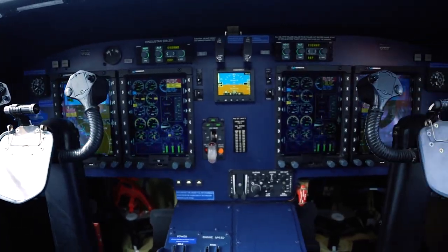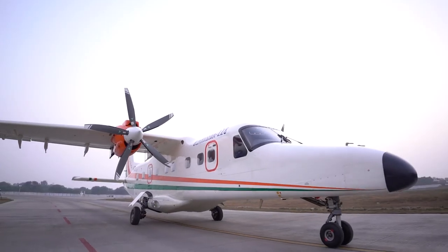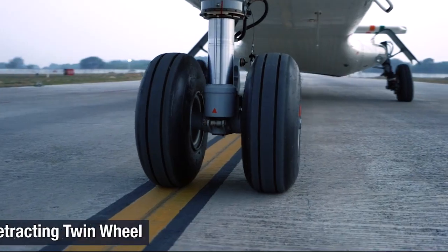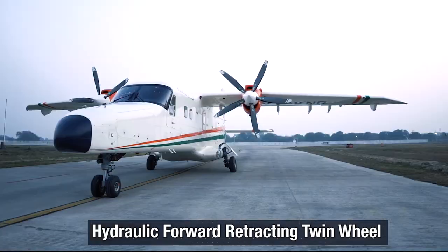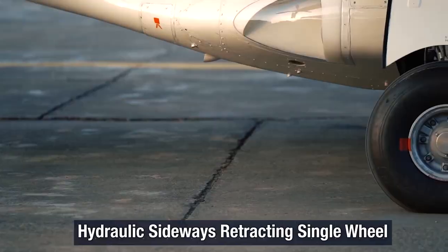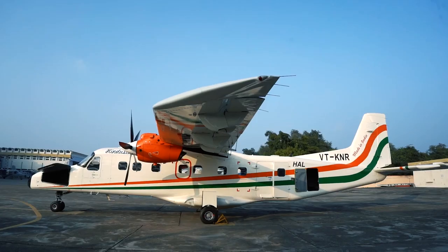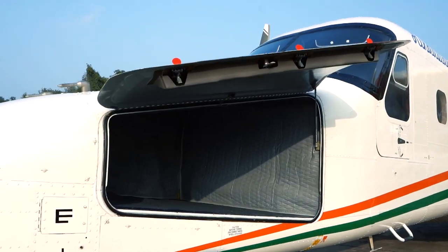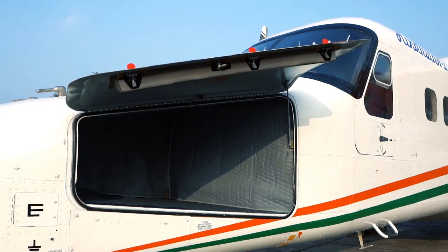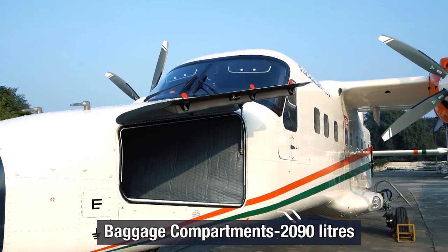From design to technology, HAL has made it a point to make Hindustan 228 a world-class aircraft. It has hydraulically operated landing gears with a forward retracting twin-wheel nose leg and sideways retracting single-wheel main legs. The Hindustan 228 aircraft features two baggage compartments — one at the forward and another at the rear — with a total volume of 2,090 litres.